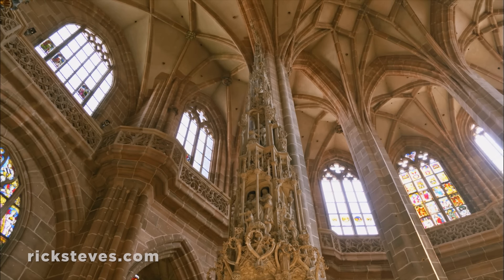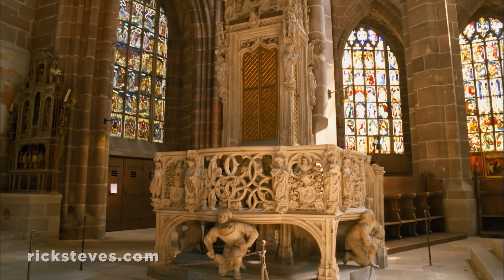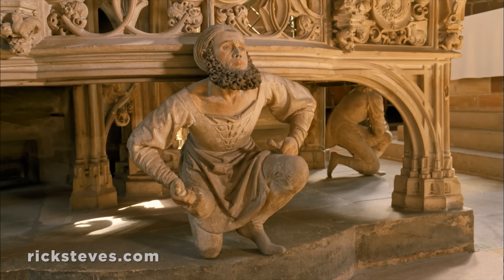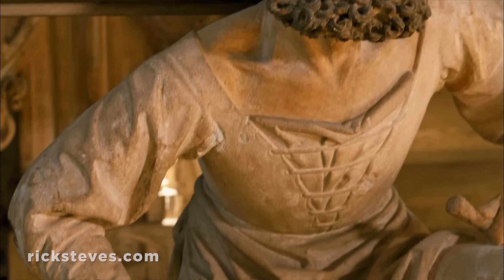This lacy tabernacle is rich enough to hold the consecrated communion wafer, which Catholics consider the body of Christ. And supporting the tower on his shoulders is the artist who created it, Adam Kraft, gripping his noble tools with a proud confidence.